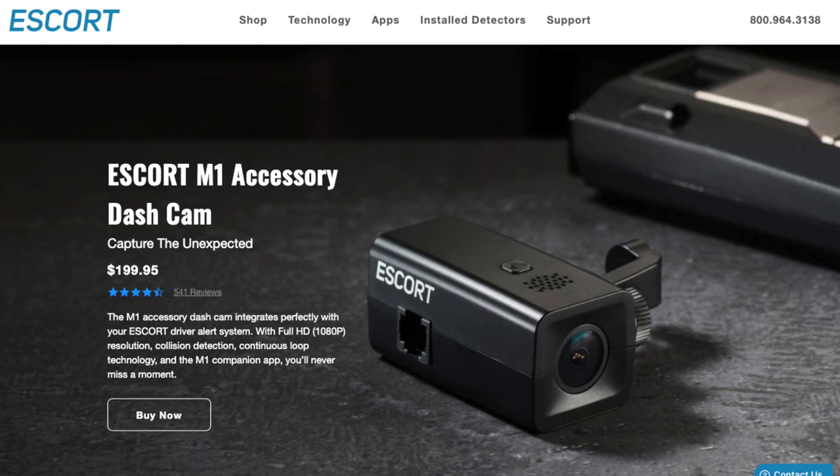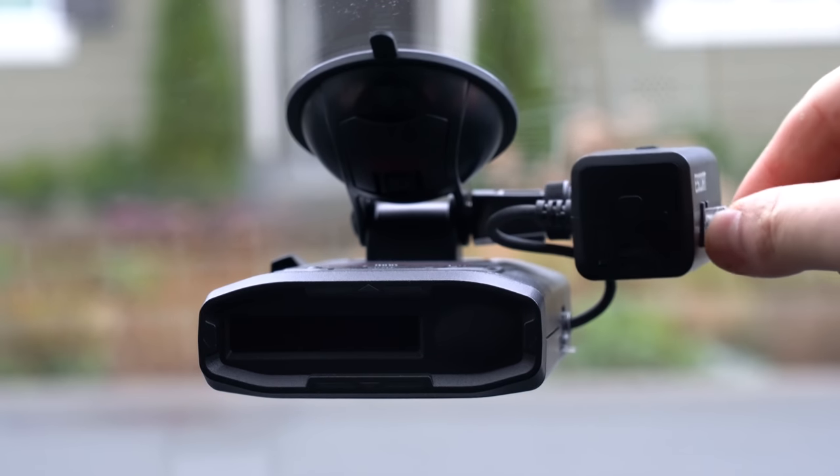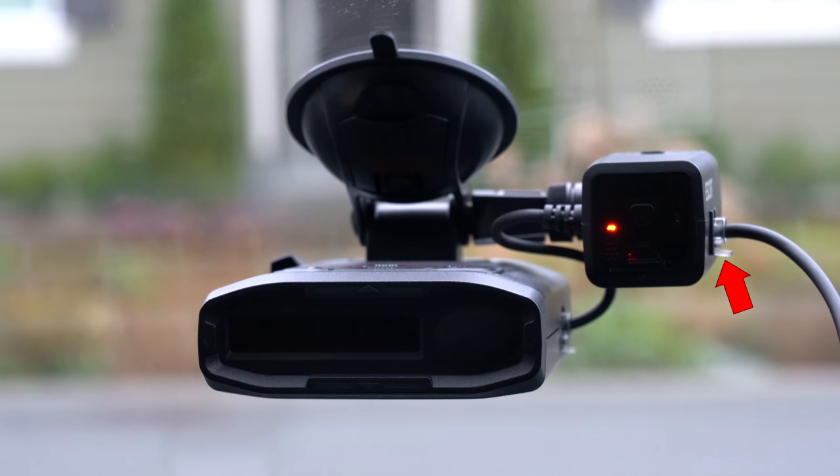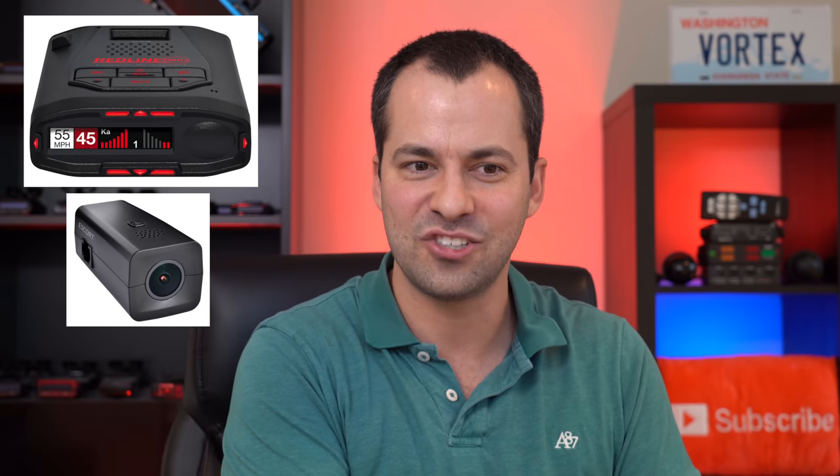Something to mention with the whole integration thing: Escort also sells their M1 dash cam, which is designed to plug into the power cable of your radar detector. If you want to pair it with the laser jammer, it would go in between the laser jammer's power cable and the radar detector's power cable. But if you do this, the M1 dash cam will actually block communication for the laser jammer, so your laser jammers won't work. You can't pair an Escort radar detector with Escort's M1 dash cam and Escort's laser jammers simultaneously.